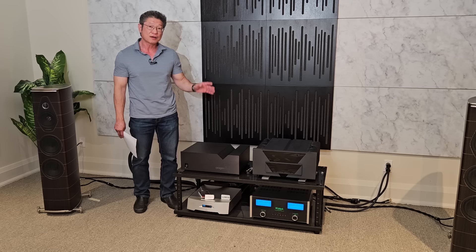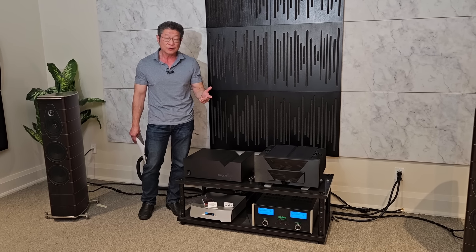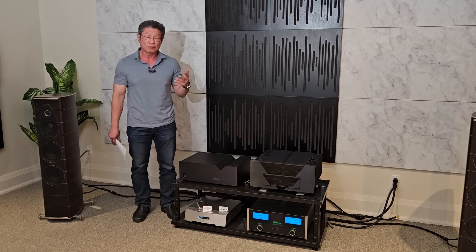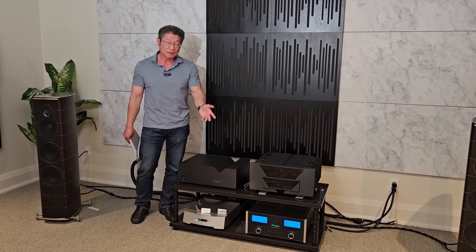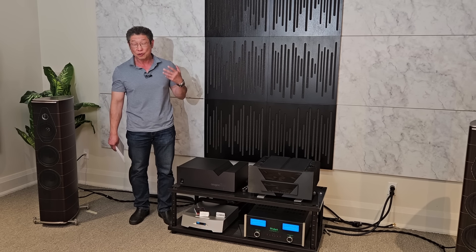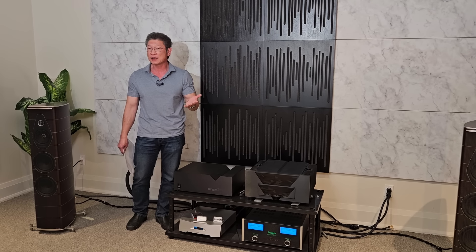What I loved about this amplifier was the sound quality, build quality, value, and reliability. In 1991, we started Audio Excellence, and back then, as I've said before, we had no money. We wanted all these great brands but we couldn't go after them. The one brand I absolutely wanted was Aragon.